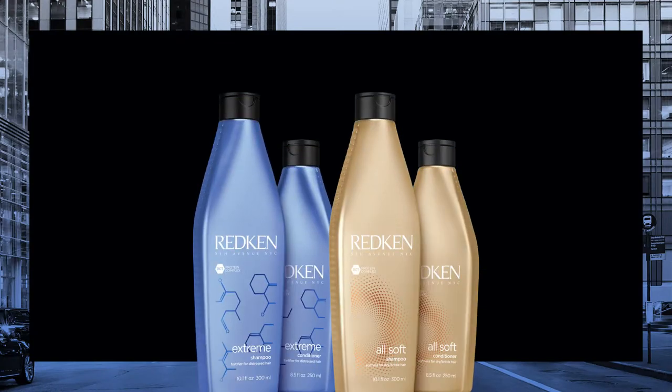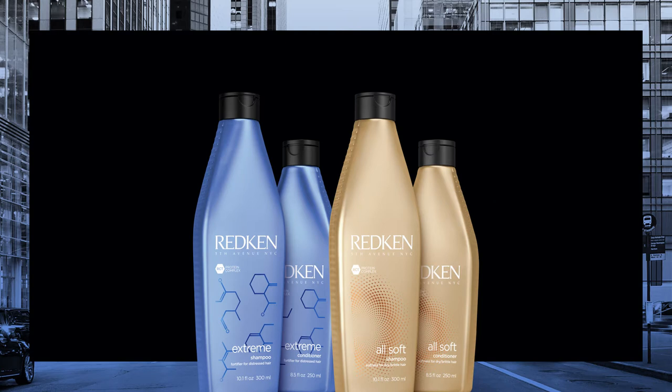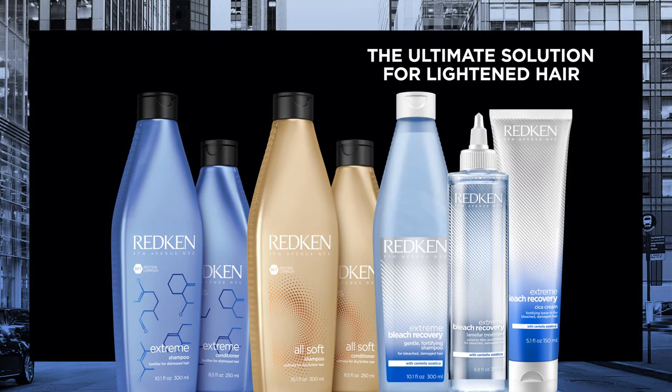With original Redken Extreme and AllSoft, we've had separate lines to help the various challenges associated with lightening. Redken Extreme Bleach Recovery takes these concerns and infuses incredible technology into the line for the ultimate solution for lightening hair.